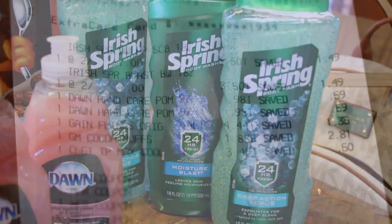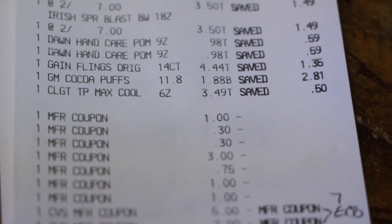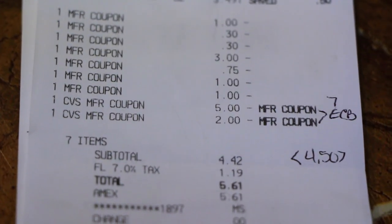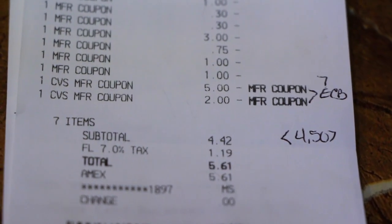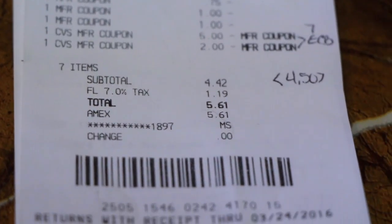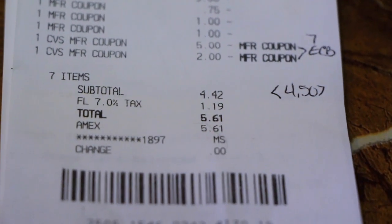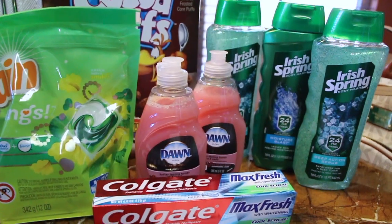They had to force print it. So there's my receipt — the Irish Spring, the Dawn, the Gain, the Cocoa Puffs, and the Colgate — and there's all my coupons. I did use $7 in extra care bucks and I got back the $4.50, which they had to force print on this particular transaction. I only got back the $2.50 for the toothpaste initially and then they did the force print after the fact. I paid $5.61 out of pocket using a gift card, so no cash out of pocket.